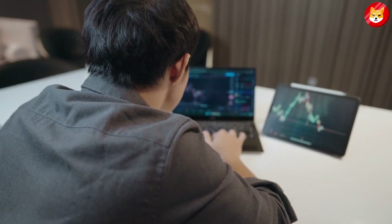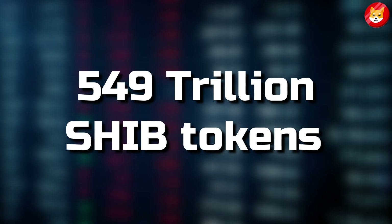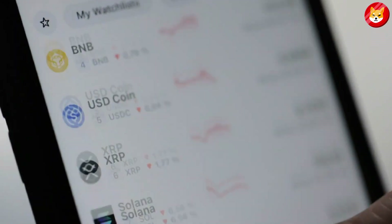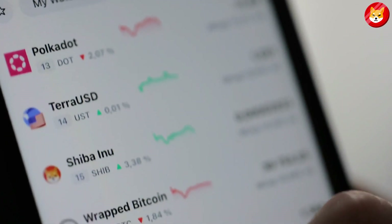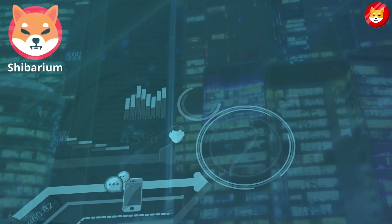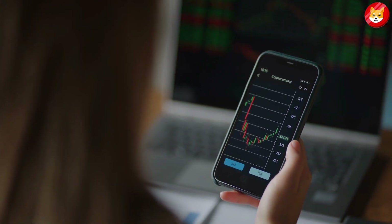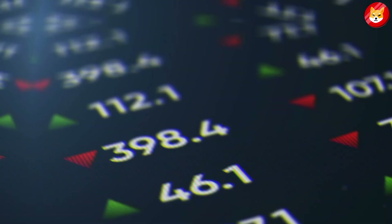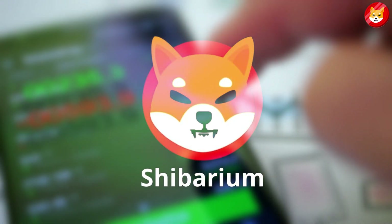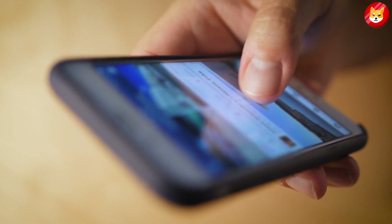Another thing Shiba Inu investors eagerly await with Shibarium is a burning mechanism. There are currently over 549 trillion SHIB tokens in circulation. The only way to reduce this number is to burn existing tokens. Shibarium is the most eagerly anticipated development for the Shiba Inu token, and investors believe its launch will allow SHIB to scale up in price sustainably. Shibarium is expected to release in June, paving the door for the debut of the Layer 2 solution, according to reports on social media.